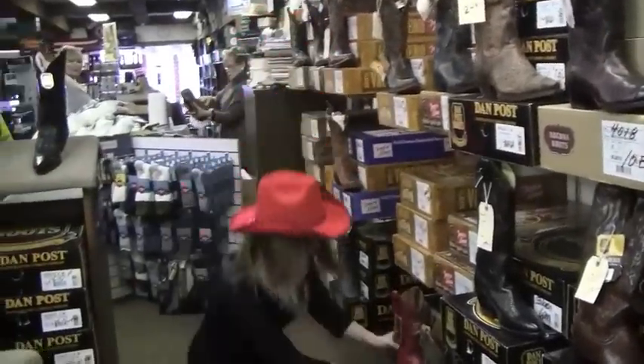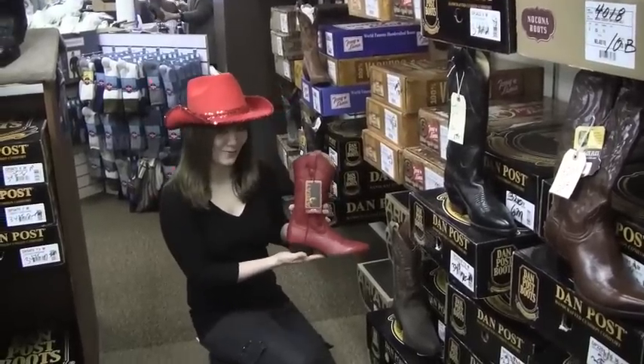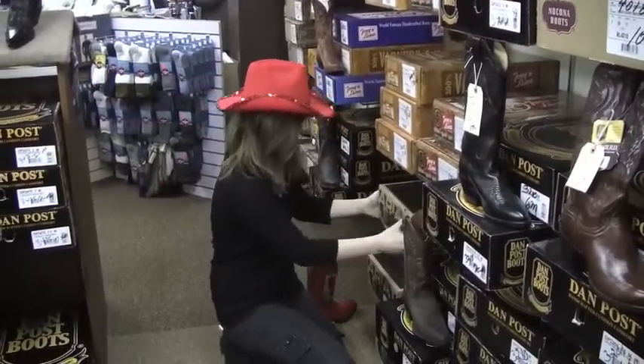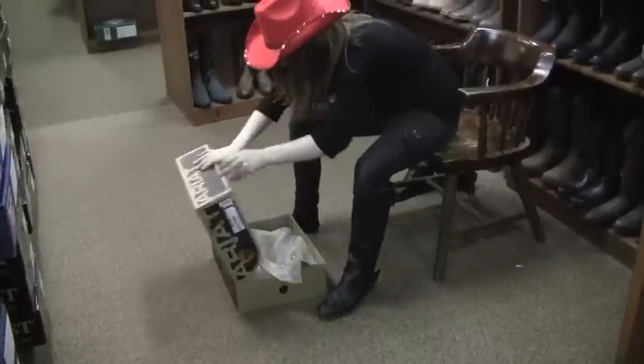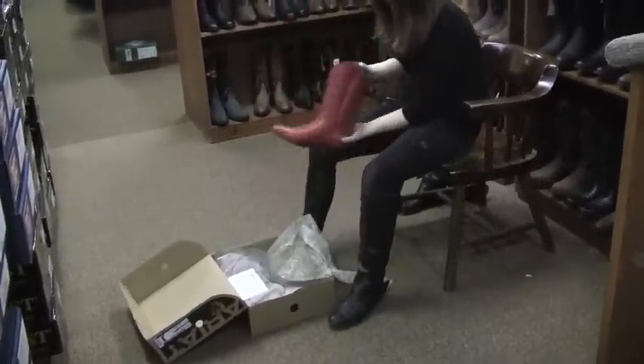Whoa! Look at these boots. If that's not in the Valentine's Day spirit, I don't know what is. These are cute. Oh wow, these are really nice. These are so nice.